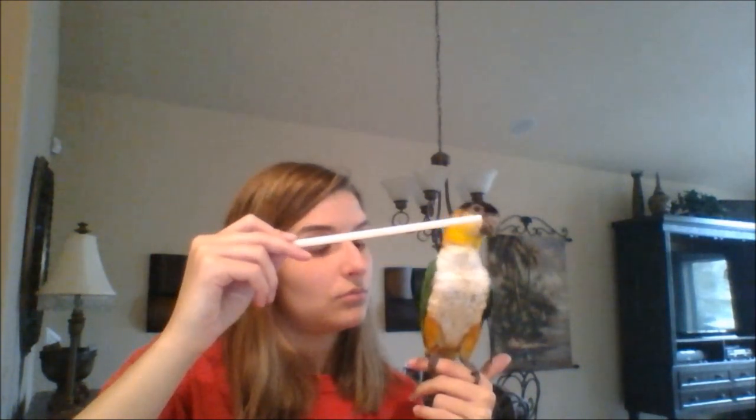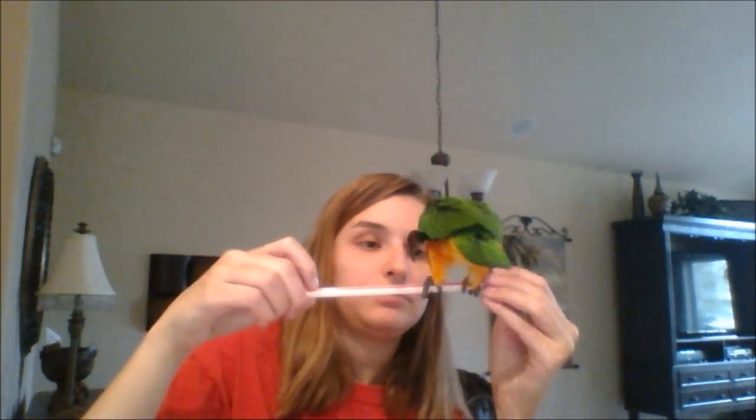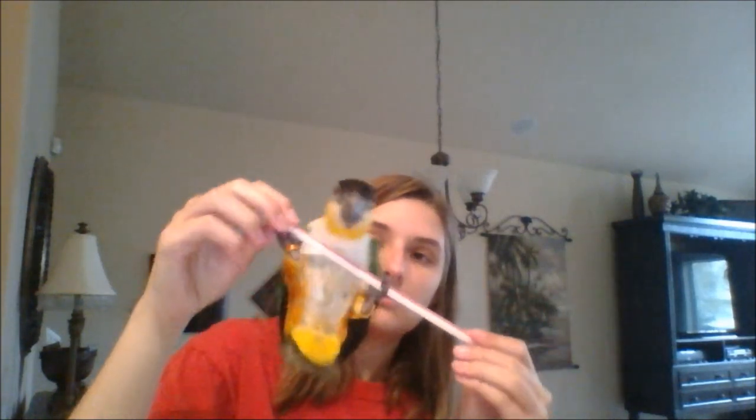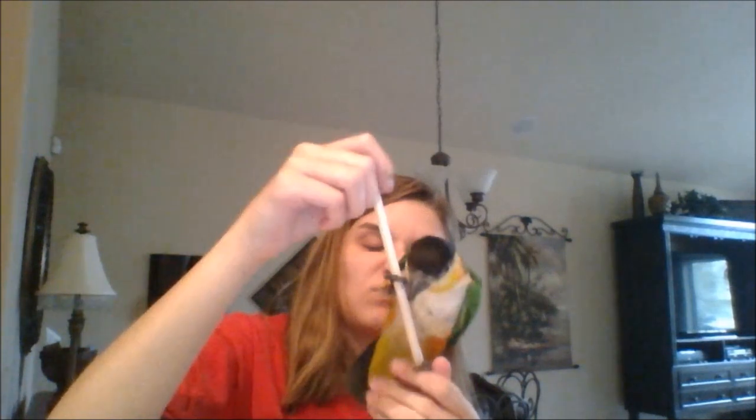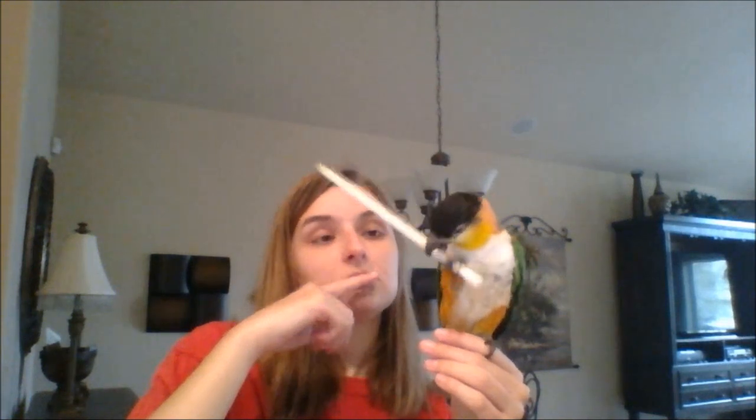Now you can see I'm entertaining her with a straw. Toys are very important for birds — they need to keep entertained because they're so smart. You can do really cheap toys like this: popsicle sticks, straws, cardboard, little cat toy balls — things like that they really love. The stuff that goes in their cage and hangs from the bars is a little expensive. Her bed, her swing, her rope branch, and her water dish was all probably about $100 plus. But the cool thing is you can get really cheap toys like this and they love it — they actually tend to like these toys better than the expensive ones.